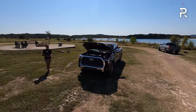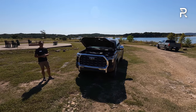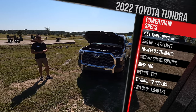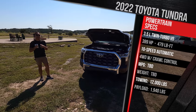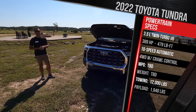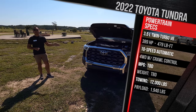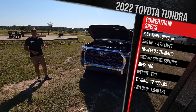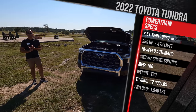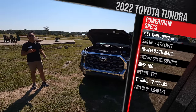Because the Tundra is all-new from the ground up, Toyota completely redesigned the powertrains. If you like the V8, it's gone for this new generation. The standard engine is now a 3.5-liter twin-turbocharged V6 with direct injection and D4ST technology — the engine we've seen in the Lexus LS and variations in the Land Cruiser Series 300. It makes 389 horsepower and 479 pound-feet of torque, about 8 more horsepower and 70 more pound-feet of torque versus the old 5.7-liter V8. All versions use a 10-speed automatic transmission, and this motor can tow a maximum of 12,000 pounds.